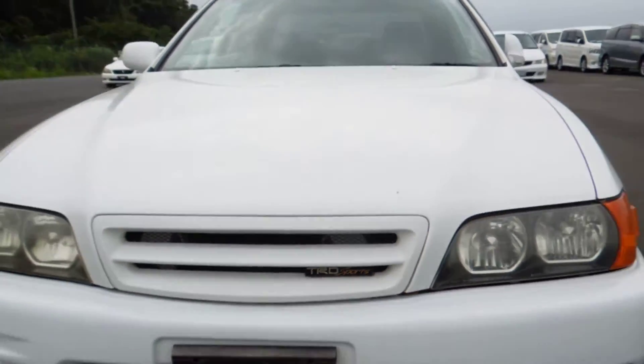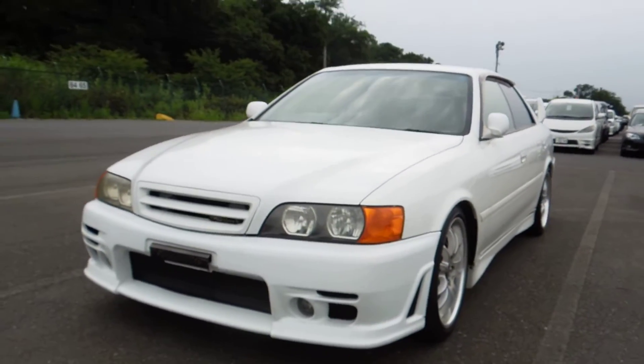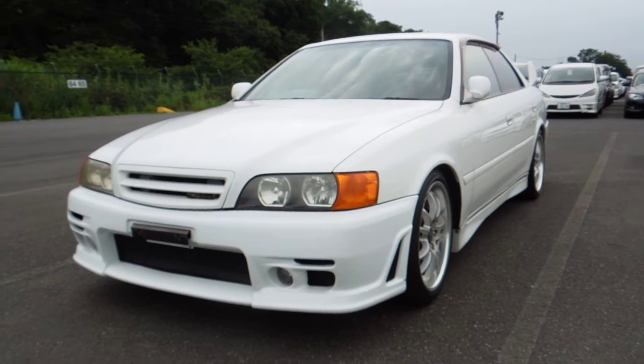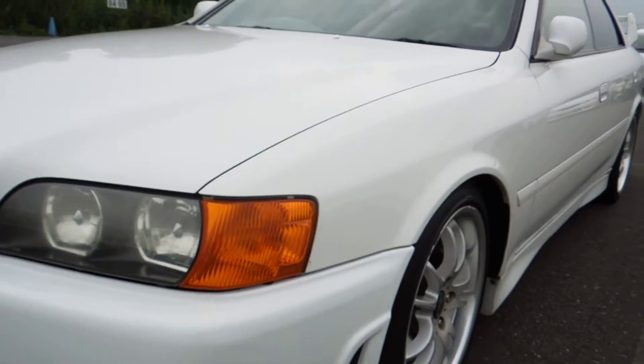Hello viewers. I'd like to introduce you to one of my favorite cars. It's a Toyota Chaser Tourer V TRD Sports Edition.